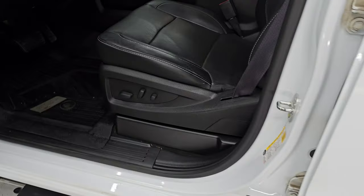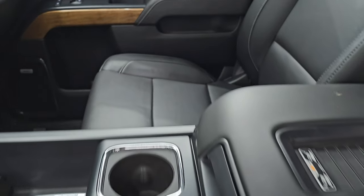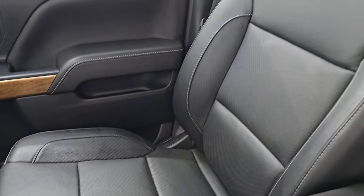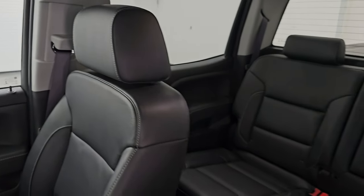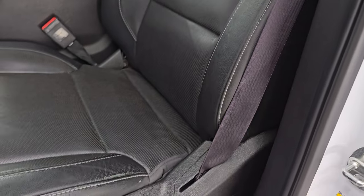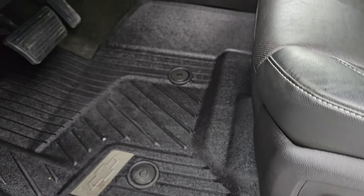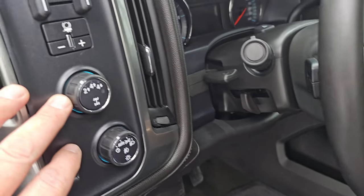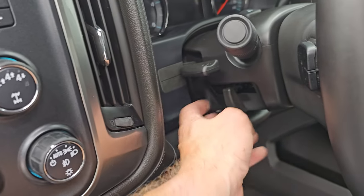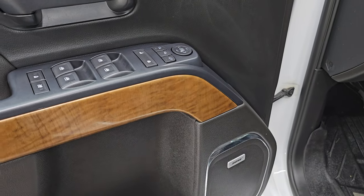Up front, the LTZ package gives you the black leather bucket seats — no rips, no tears. Both front seats are heated and cooled and in very nice condition. Factory all-weather floor mats up front, auto headlamps, turn-dial four-wheel drive, factory brake controller, tilt and telescopic steering wheel, power windows, locks and mirrors, memory driver seat, and Bose premium sound.